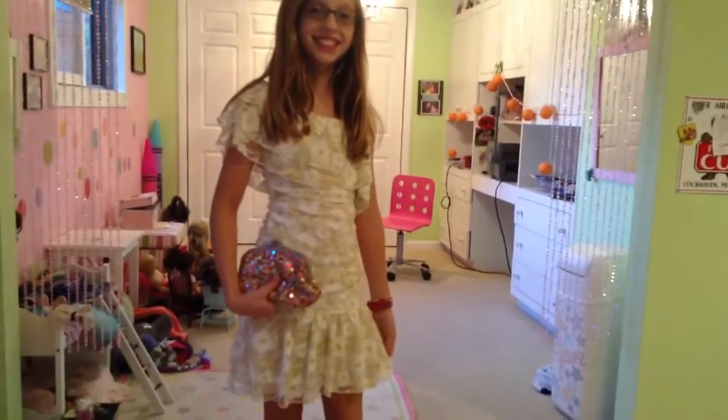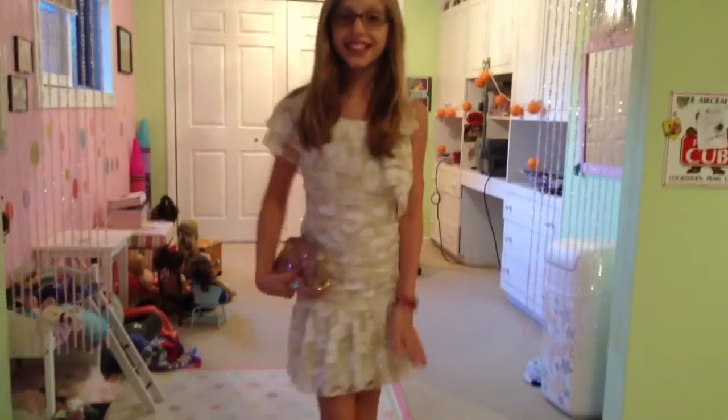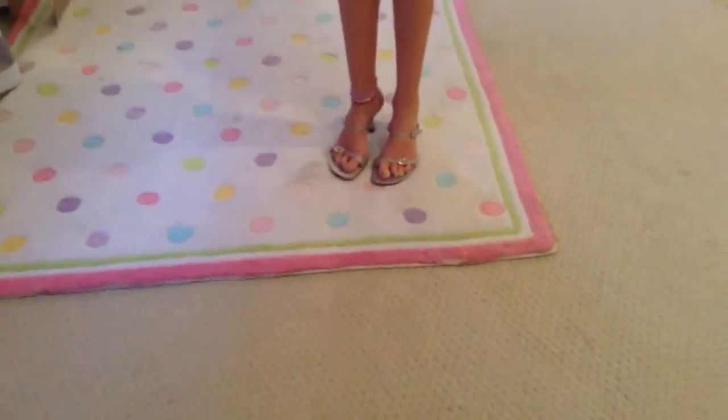Now, Ella's fancy outfit number one. Ella is wearing a cute silver and gold dress with a cute little sparkly multicolored purse and some silver shoes.